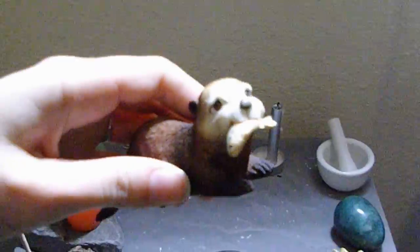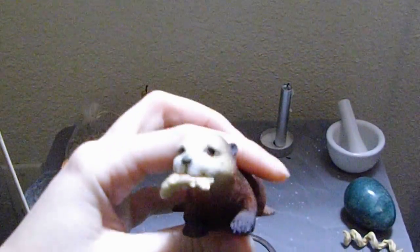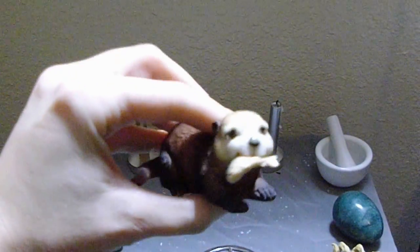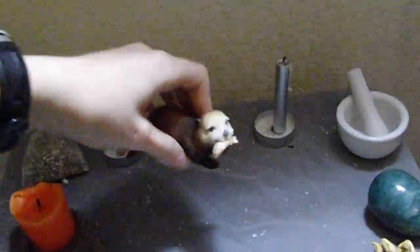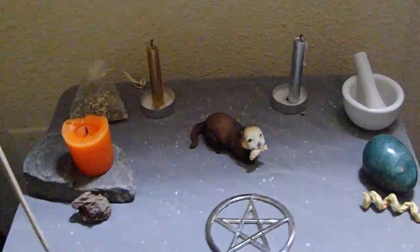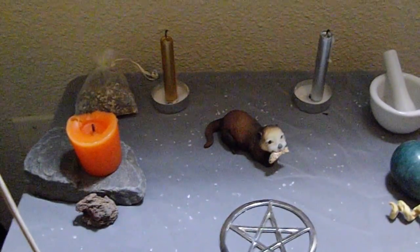This is my water representation — the little otter, which was given to me by my mother, Iris Stone. I actually had him up next to my little fish, my betas, and figured he would be a perfect little representation for water in my altar.